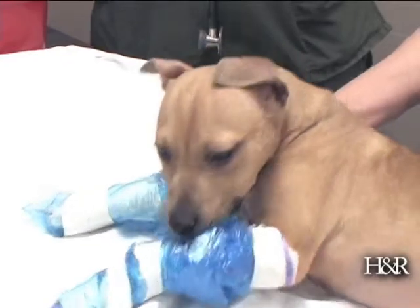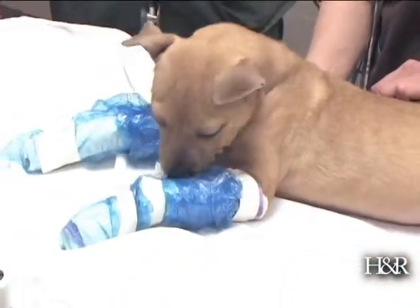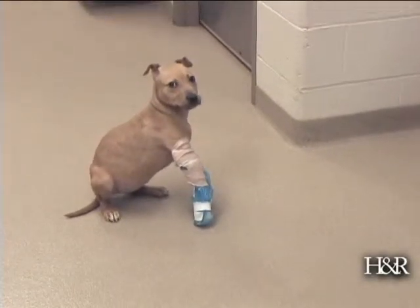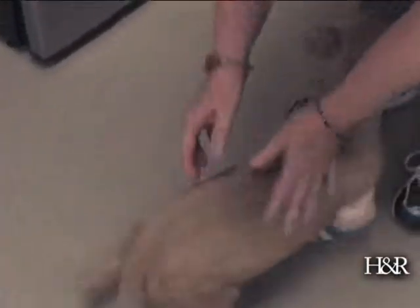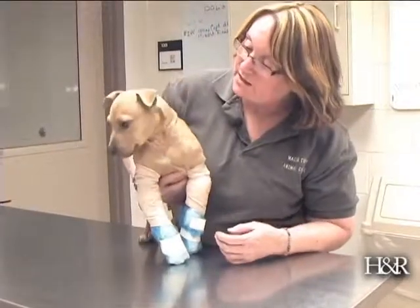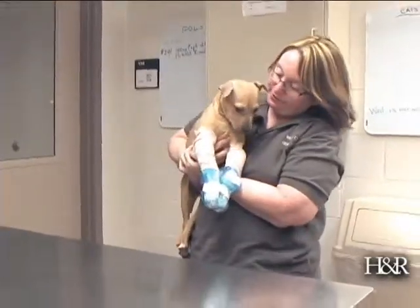We'll probably recheck it again in a week. As soon as she woke up, at first she was like, what just happened to me? And she started to walk — she almost walked like a ballerina at first. We wanted to put a little pink tutu on her, and now she's almost walking, not quite normal, but almost walking with these little things just like she's always had them on. Once all of her rehab is done and we get these legs as straight as we can get them, she will go up for adoption and hopefully find a forever home.